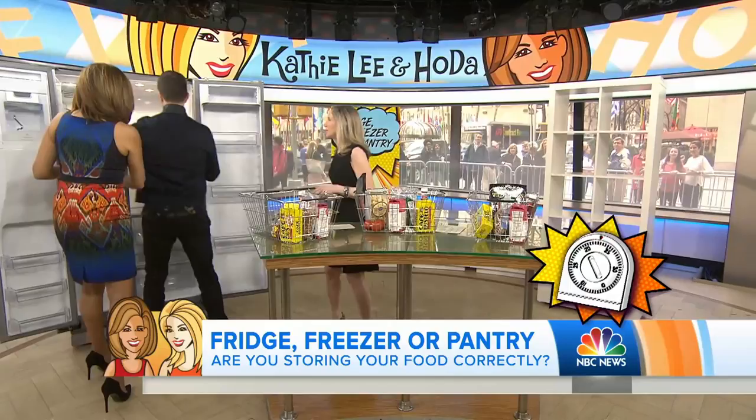30 seconds — put your freezer items on your side. This is the fridge. This is the fridge. This is the freezer. Going here, going through two, and that's the pantry.